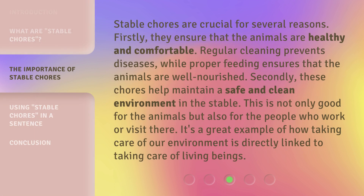Stable Chores are crucial for several reasons. Firstly, they ensure that the animals are healthy and comfortable. Regular cleaning prevents diseases, while proper feeding ensures that the animals are well-nourished. Secondly, these chores help maintain a safe and clean environment in the stable. This is not only good for the animals but also for the people who work or visit there. It's a great example of how taking care of our environment is directly linked to taking care of living beings.